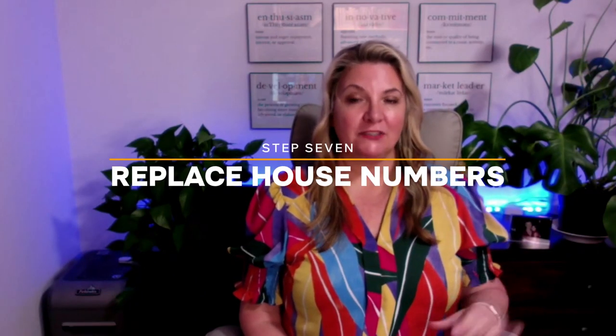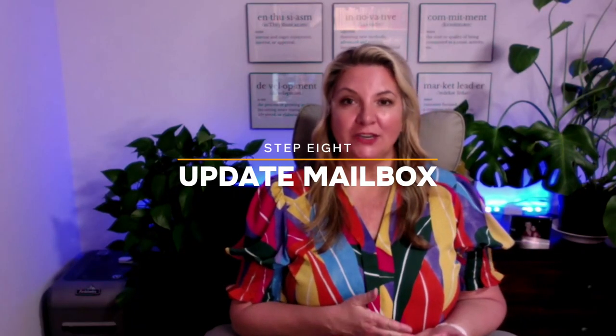The next budget-friendly thing you can do is replace any old house numbers. Home Depot, Lowe's, and Amazon all have great inexpensive options. If your house is for sale, you want buyers and their agents to easily find your address — and sometimes all that takes is new house numbers. The next item on the list is your mailbox. What condition is it in? Is it perfect, does it just need a little paint, or does it need to be replaced entirely?